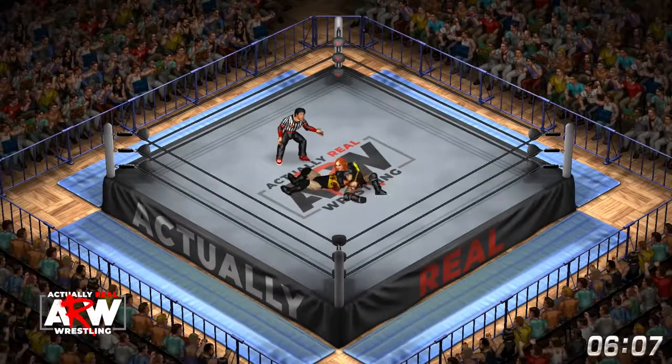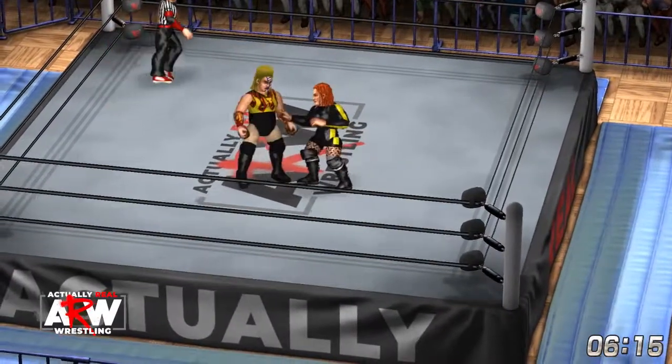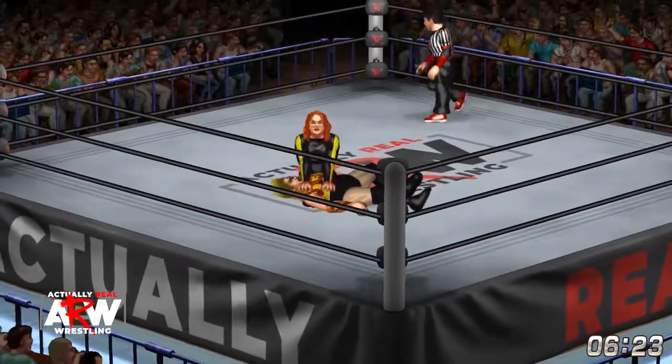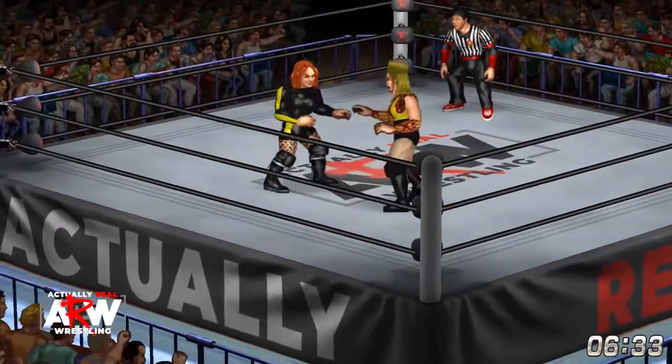Becky goes back to the arm, answers right back, doesn't want to let her off easy, and wants to keep working that arm over to set her up for the Disarm Her. Rock Bottom by Becky, goes for the cover — one, two, and Nakano kicks out.